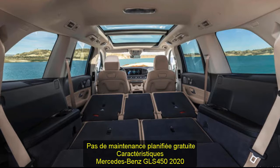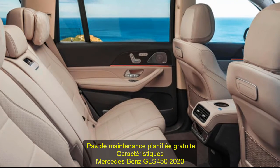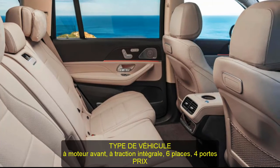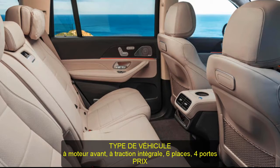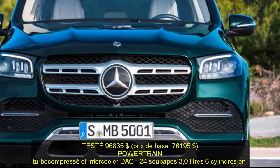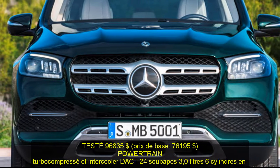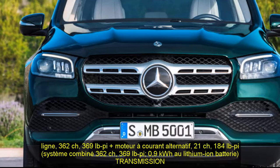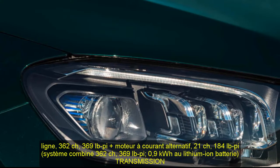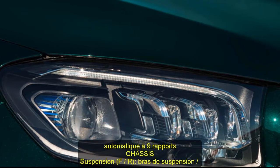Specifications — 2020 Mercedes GLS 450: Vehicle type: front-engine, all-wheel drive, six-passenger, four-door wagon. Price as tested: $96,835; base price: $76,195. Powertrain: turbocharged and intercooled DOHC 24-valve 3.0-liter inline-six, 362 HP, 369 lb-ft, plus AC motor 21 HP, 184 lb-ft; combined system 362 HP, 369 lb-ft.